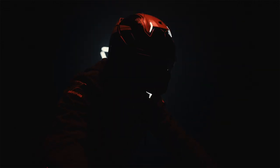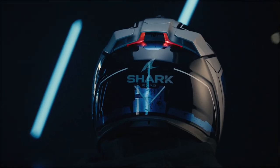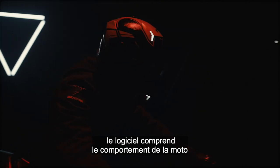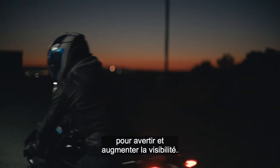Same as your smartphone does, the sensor embedded in the helmet detects every deceleration. So when the rider is braking, the software understands the motorbike behavior and the rear stop light is flashing to warn and increase the visibility.